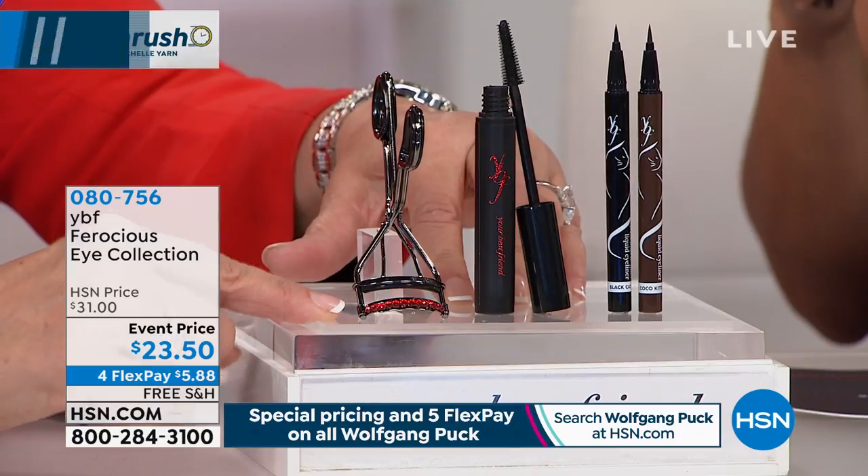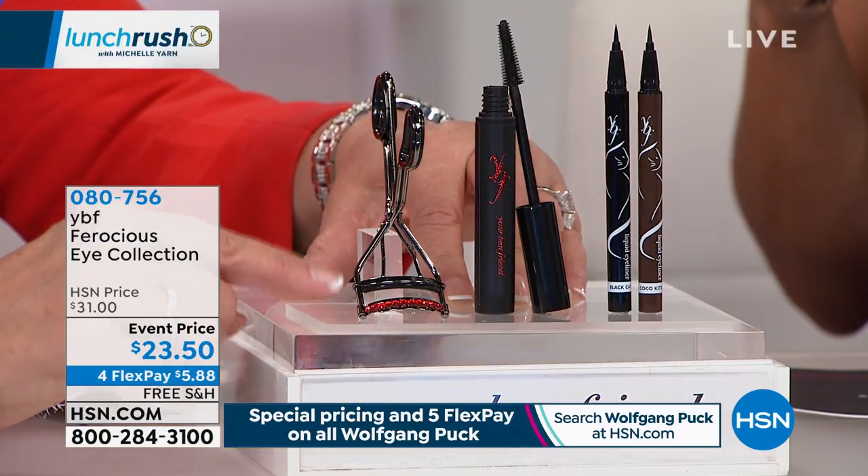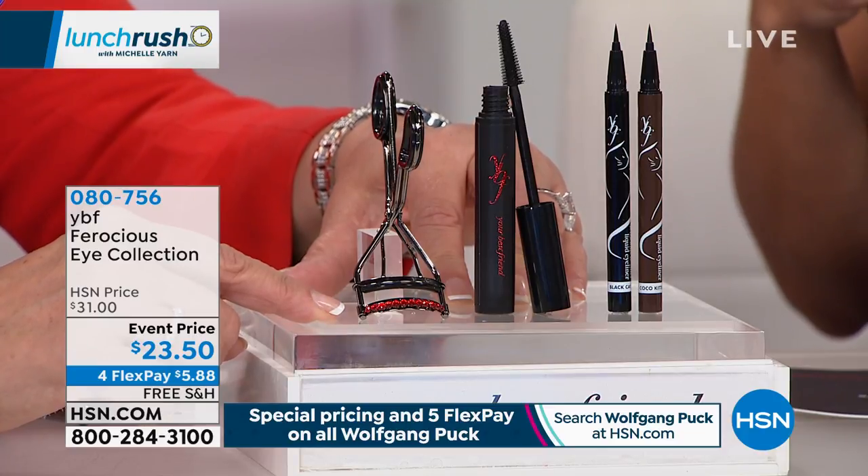When you're putting this kit together, what made you choose these three items, starting with the curler? Because I have no lashes, so we have to have lashes. All eyelash curlers are not created equally. You're gonna love the beautiful lashes. It has a crystal on the base and a silicone pad — not a rubber pad — so it doesn't pull out our existing lashes.